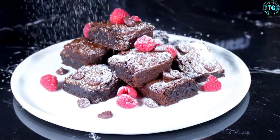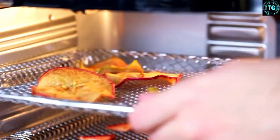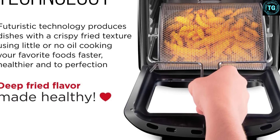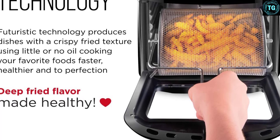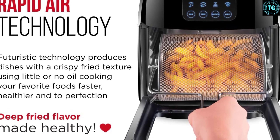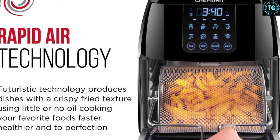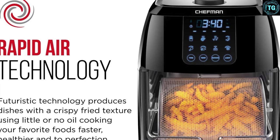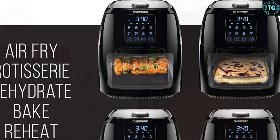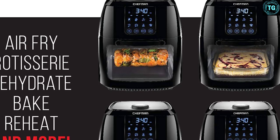Say goodbye to clutter and hello to this multifunctional air fryer. The Chefman multifunctional air fryer with rotisserie and dehydrator function handles any cooking, baking, or air frying task, creating the crispy fried texture you love with little to no oil. With highly efficient rapid air technology and a high-speed convection system, this multifunction air fryer features a 6-liter capacity and 8 preset options — you can use it to air fry, roast, dehydrate, bake, reheat, and more.